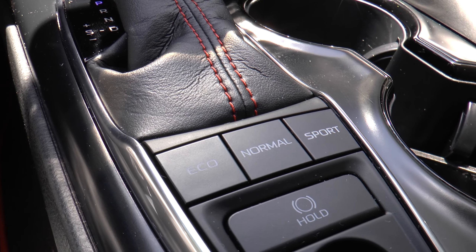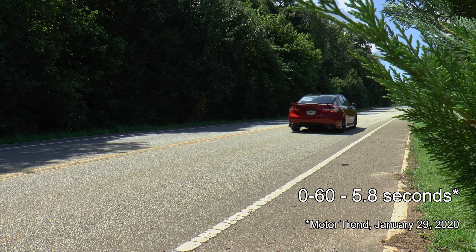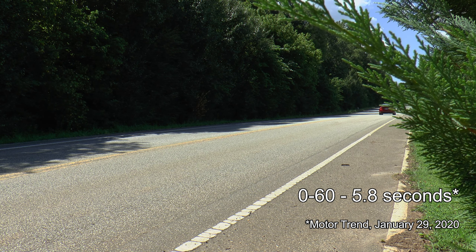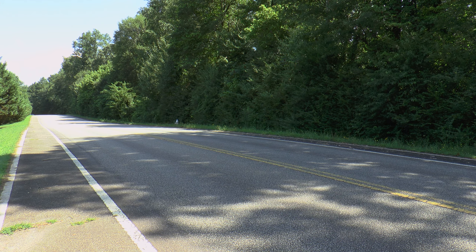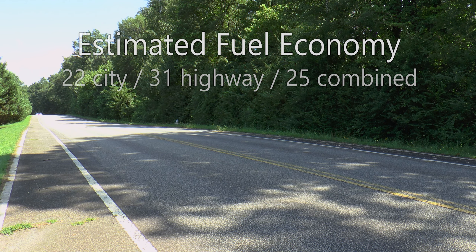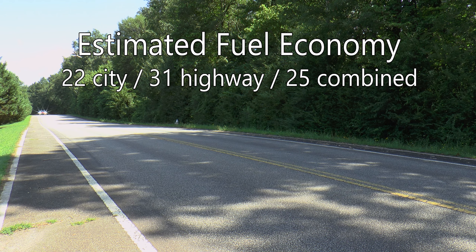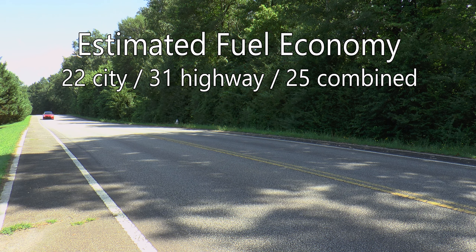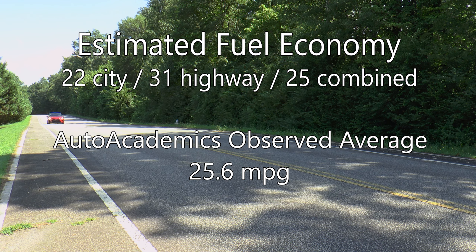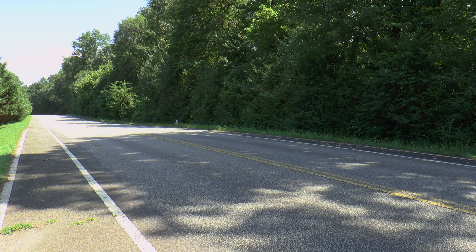Eco, Normal, and Sport drive modes remain, and zero to 60 is the same as the XSE V6 we reviewed, at 5.8 seconds. All the extra downforce must be working though, as EPA estimated fuel economy numbers are rated at 22 mpg city and 31 mpg highway, with a combined rating of 25 mpg — one mile per gallon less on the highway and combined. Auto Academics only saw an average of 25.6 miles per gallon during testing on regular fuel.